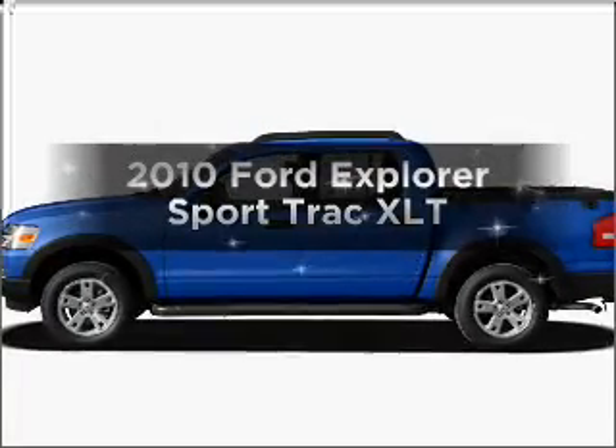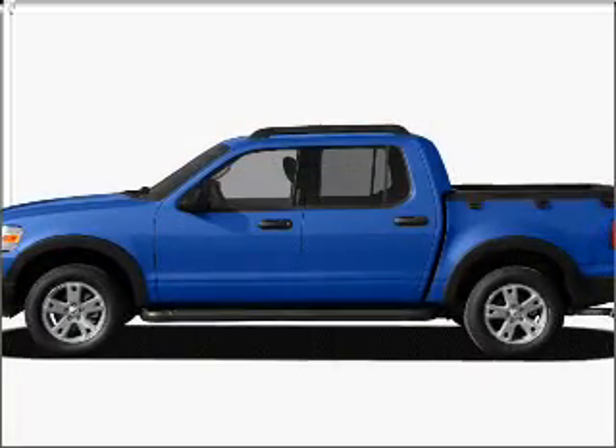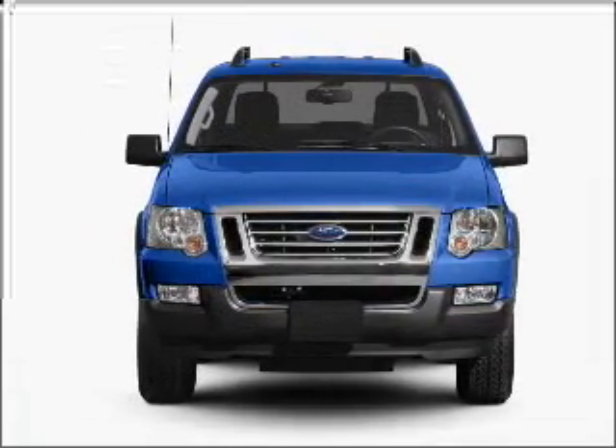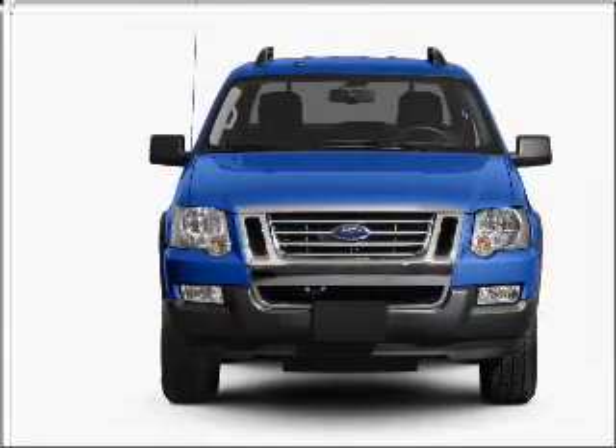Introducing the 2010 Ford Explorer Sport Trac. This is the set of wheels you've been looking for, with a reliable six-cylinder engine that responds smoothly to its five-speed automatic transmission.